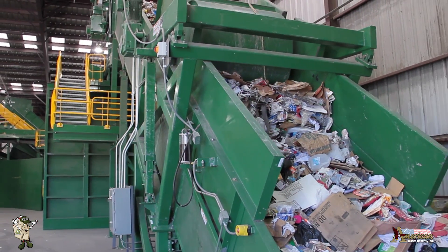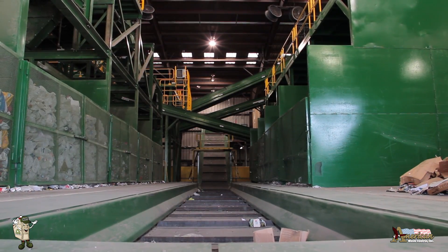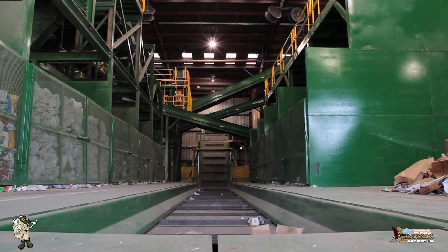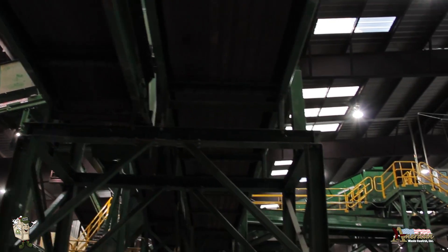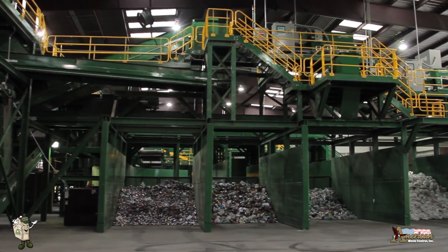Our brand new material recovery facility, or MRF as we like to call it — Mr. Murph — was designed to help solve that problem. With it, we're now able to process and reclaim almost 200 tons of recyclables a day, including plastics, aluminum, cardboard, paper, and glass.